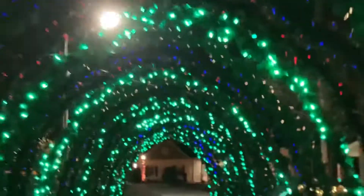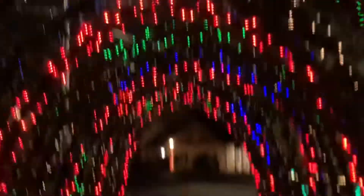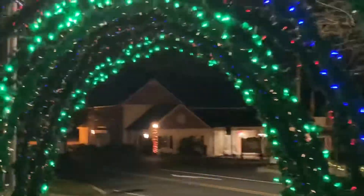And finally, the last attraction: the light tunnel. Not for those with epilepsy, I guess you could say. It seems like this tunnel isn't ending.